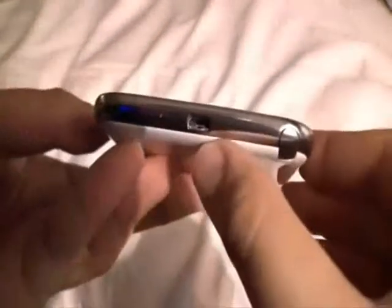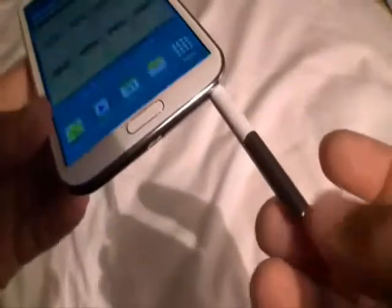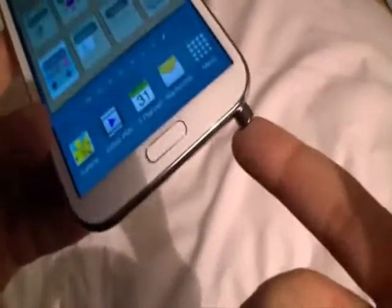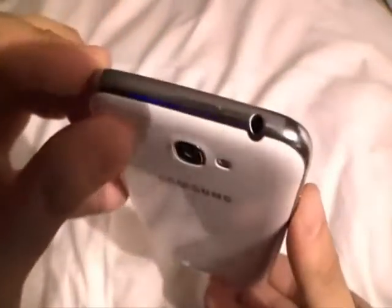The OS, Android 4.1 Jelly Bean, comes updated with original Samsung features such as SmartStay, which keeps the screen on as long as it detects a face in front of it. The trade-off is Samsung's insistence on pre-loading bags of software and apps that most people will probably do better without.